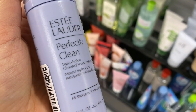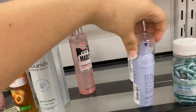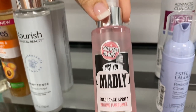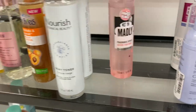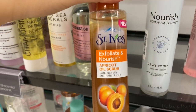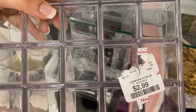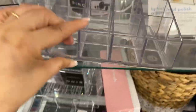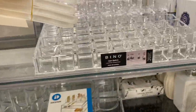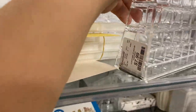I found the Estee Lauder Perfect Clean Triple Action Cleanser Toner Makeup Remover running for $5.99 — I only found one of these. There's also Slope and Glory Missed You Madly Fragrant Spray running for $3.99. They also have something from St. Ives going for $2.99, and there's a tool for foundations and one for lipsticks going for $7.99.